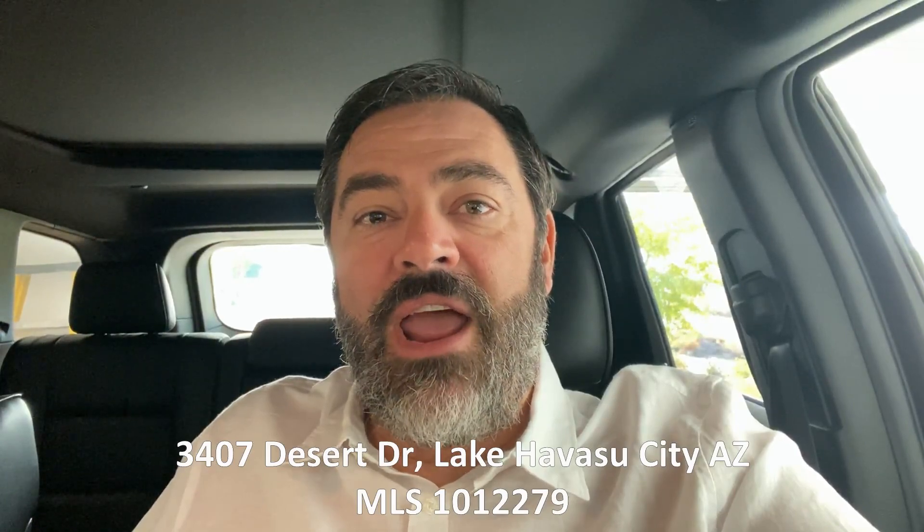Hey guys, Havasu Lou out in beautiful Lake Havasu, hoping you're having a great day so far. We're on our way to check out a listing for a client — nice pool home, RV garage. Hang out with us and check it out too, and I'll talk to you in a minute.